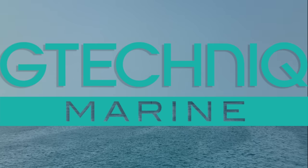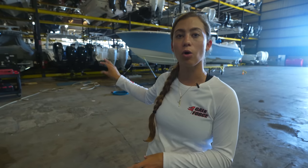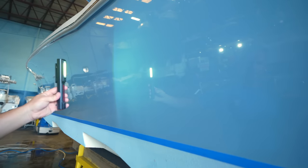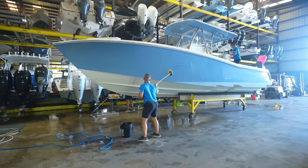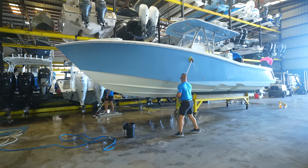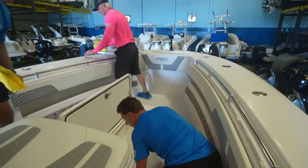This video is brought to you by G Technic Marine. The first step to getting our ceramic coating is to thoroughly clean the boat. They're going to clean the hull and the inside. For the hull, they take a flashlight and look for any water stains or calcium buildup, then use a mild acid wash to remove that, rinse the acid off, and soak the boat.